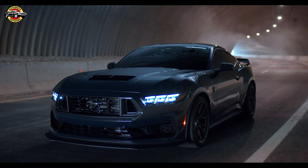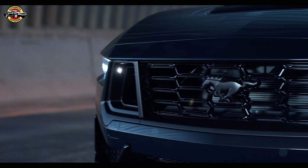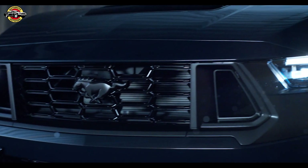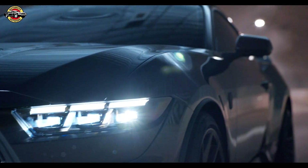Welcome to our channel, where we bring you the latest updates on the hottest cars in the market. Today, we're excited to introduce you to the new Mustang Dark Horse, the ultimate expression of track capability and the foundation for the brand's motorsport efforts.